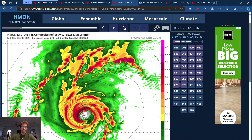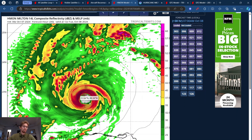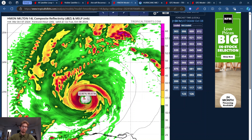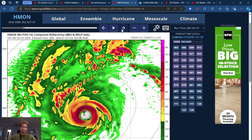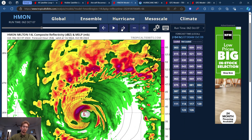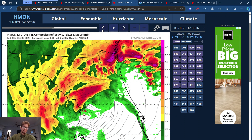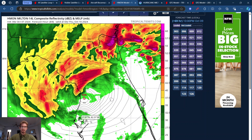Here's another model — the HMON model. This has always had this trending a little bit further north, which is interesting. It gets all the way down to a 921, then starts weakening, comes in north of Tampa, almost in the Big Bend area as a 960, 955 — still catastrophic, still going to be plenty of storm surge coming into Tampa Bay. I think the HAFS model definitely has a better handle on this as far as the trajectory goes.